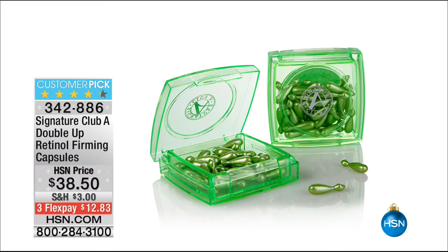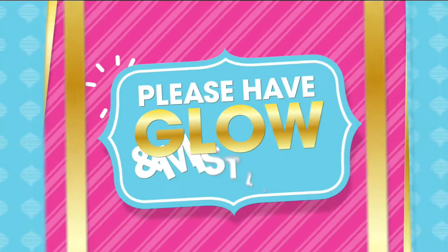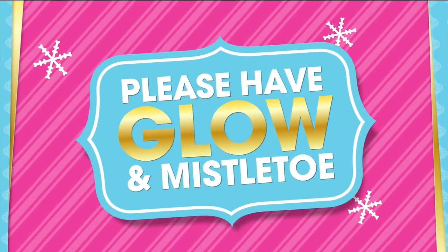We only have those once a year. Coming up — are you ready for this? Your retinol firming capsules that always sell at $38.50 for a single. Today it is a true buy one, get one. You can go to hsn.com and buy one for $38.50, or today, two for $38.50. We're doing that on FlexPay, and you're going to see instant temporary results, but also long-term benefits.